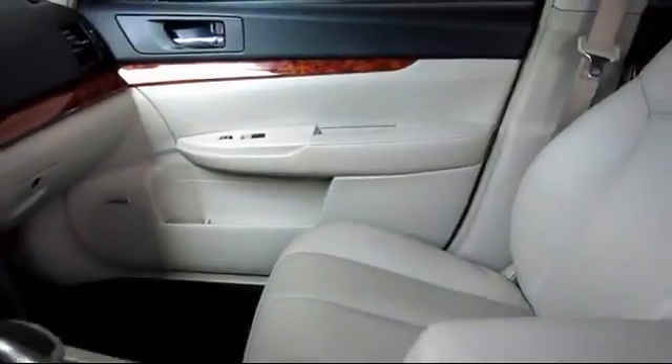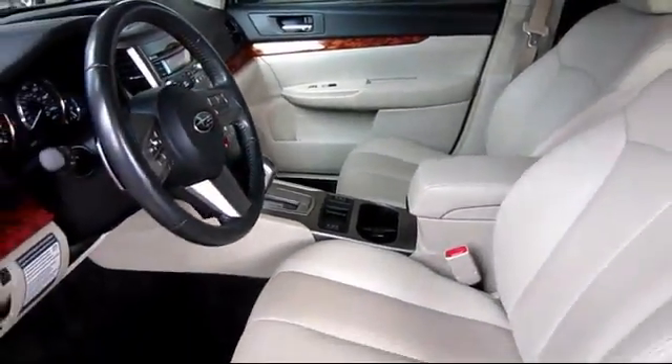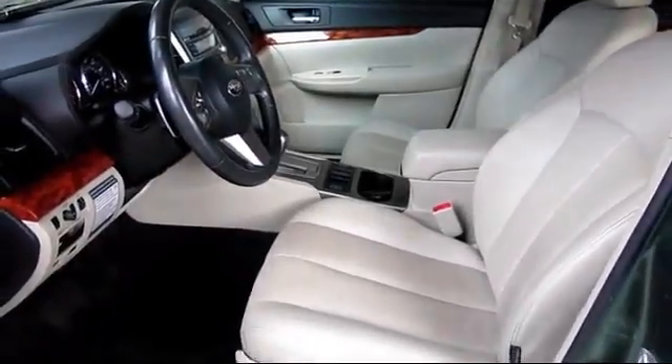Only the best trade-ins and purchased vehicles make it through our meticulous inspection and reconditioning process. We know it matters who you buy from,